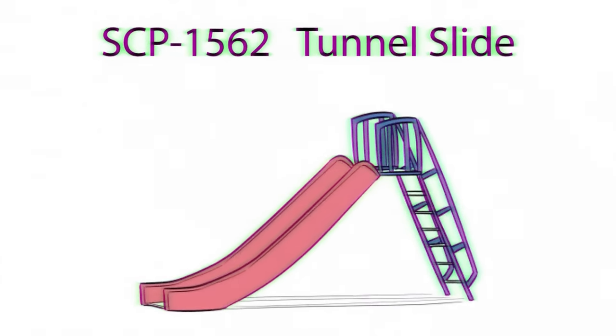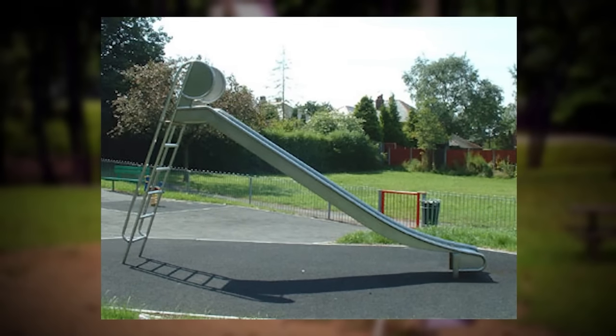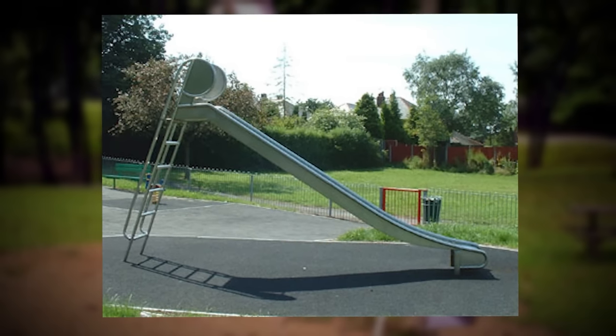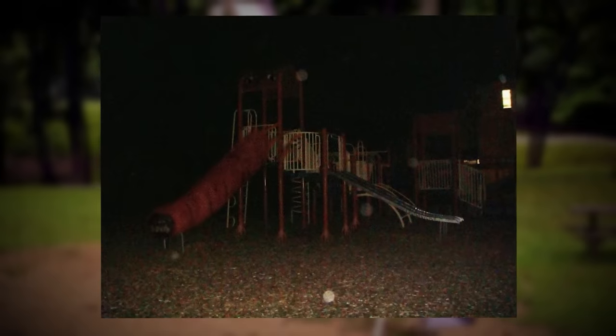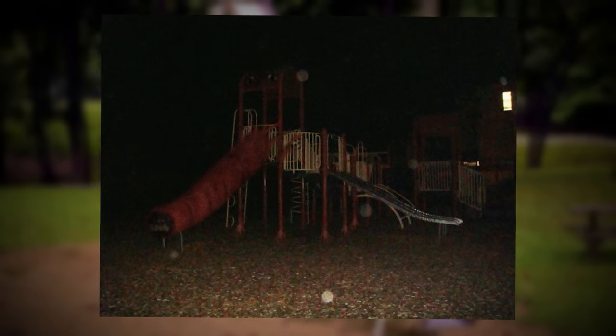SCP-1562, or the Carnivorous Slide, takes the appearance of a metal playground slide that's 2.2 meters tall and 3.4 meters long — or 7.2 feet tall and 11.1 feet long for the Americans listening. The slide itself looks pretty normal, like an old metal slide that you'd see on a playground from your childhood.